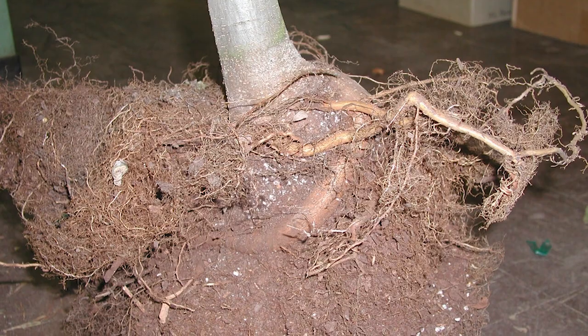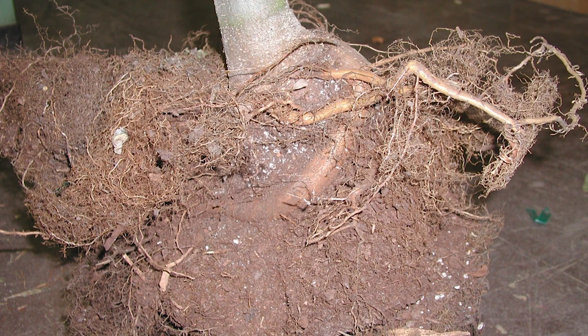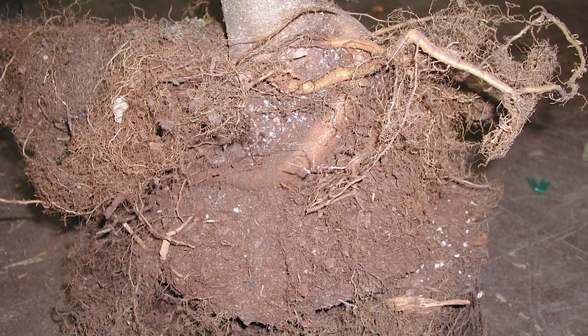A lot of times those stem girdling roots are actually below ground, so you can't even see them on the soil surface, and you may not know what's wrong with your tree. But another indication of stem girdling roots